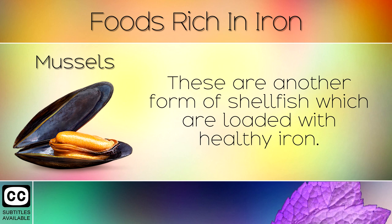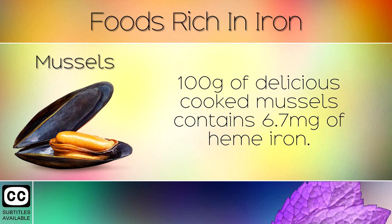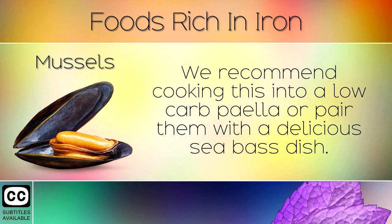4. Mussels. These are another form of shellfish which are loaded with healthy iron. 100g of delicious cooked mussels contain 6.7mg of heme iron. We recommend cooking this into a low carb paella or pairing them with a delicious sea bass dish.